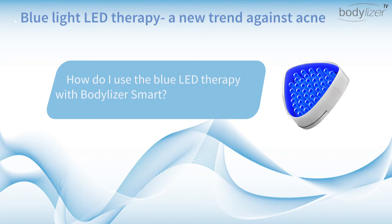Welcome to the tutorial. How do you use the Blue LED Therapy with Body Laser Smart?